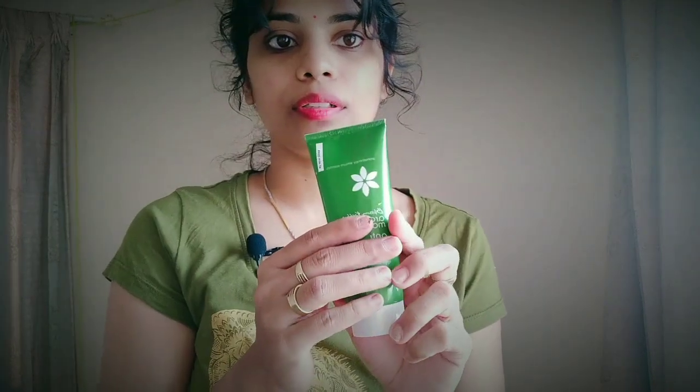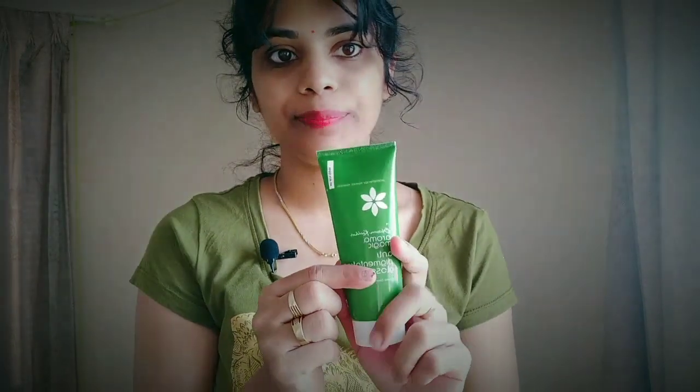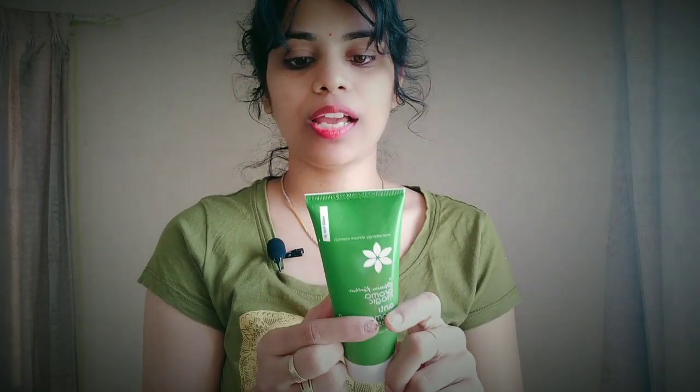First of all, let me talk about the skin type. It's green and creamy — I'll show you the texture. It's a green color, and as we know about all Aromamagic products, it's cruelty free, it's vegan, no chemicals. Everything is good.